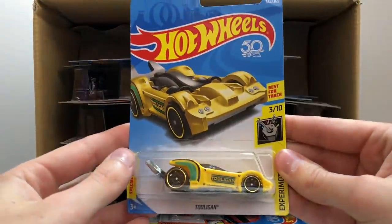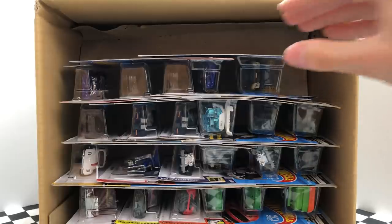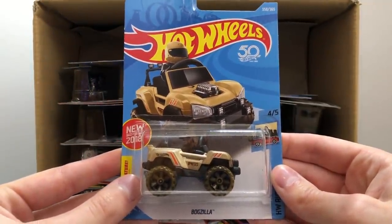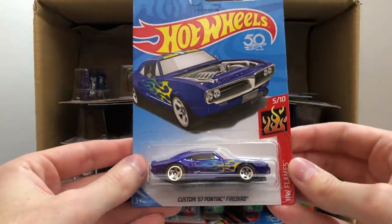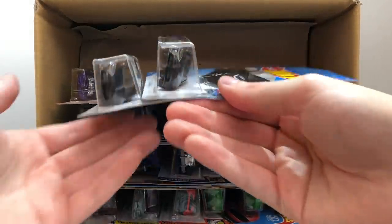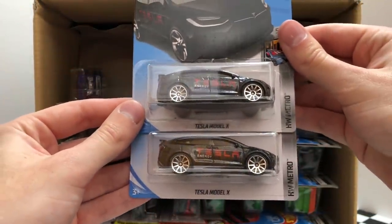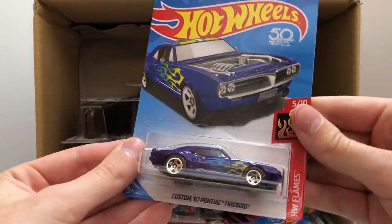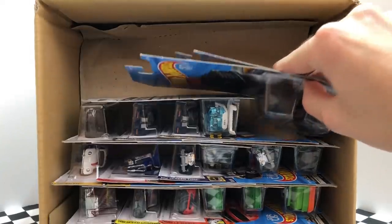Starting the next row with another familiar car, the yellow Tool Again from HW Ride-Ons. We have a new color of the new-for-2018 truck Bugzilla. Next in line is an HW Flames model, the blue Custom '67 Pontiac Firebird. Then we have a pair of two HW Metro models — the black Tesla Model X — and separated by two high-tech Teslas, a second Pontiac Firebird.